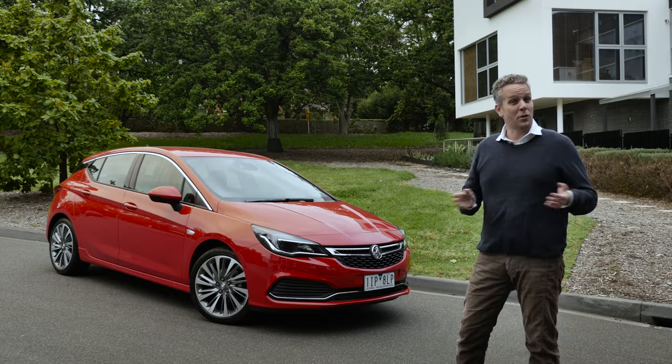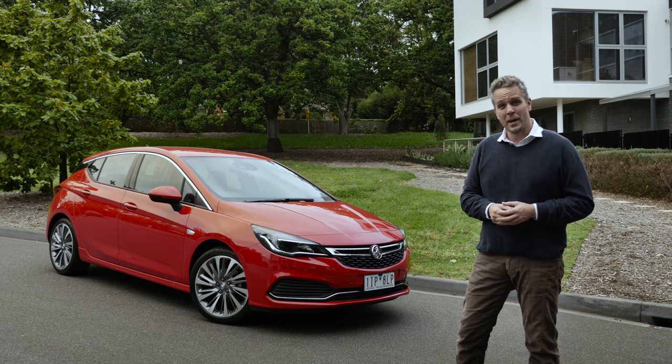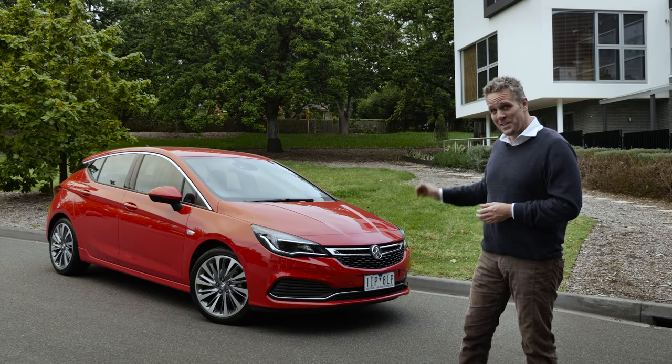Well, it's been a long time coming, but Holden's new European-built small car is finally here. It's got a bold new look, some cool new tech, but a familiar old name. Meet the 2017 Holden Astra.